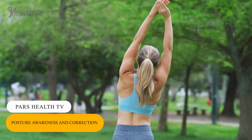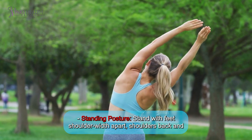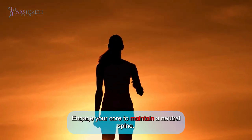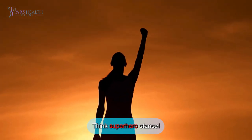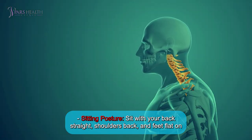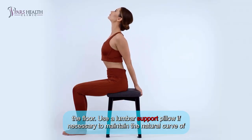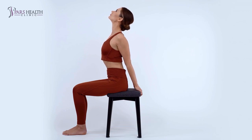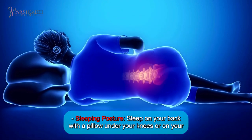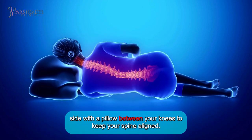Number 3: Posture awareness and correction. Standing posture: Stand with feet shoulder-width apart, shoulders back and down, and weight evenly distributed. Engage your core to maintain a neutral spine. Sitting posture: Sit with your back straight, shoulders back, and feet flat on the floor. Use a lumbar support pillow if necessary to maintain the natural curve of your spine. Sleeping posture: Sleep on your back with a pillow under your knees, or on your side with a pillow between your knees to keep your spine aligned.